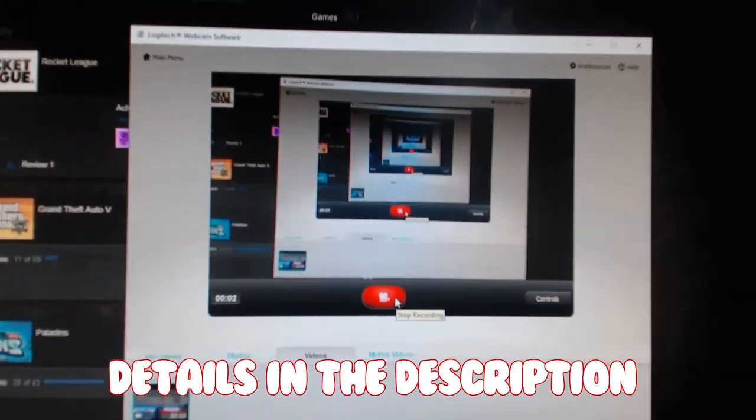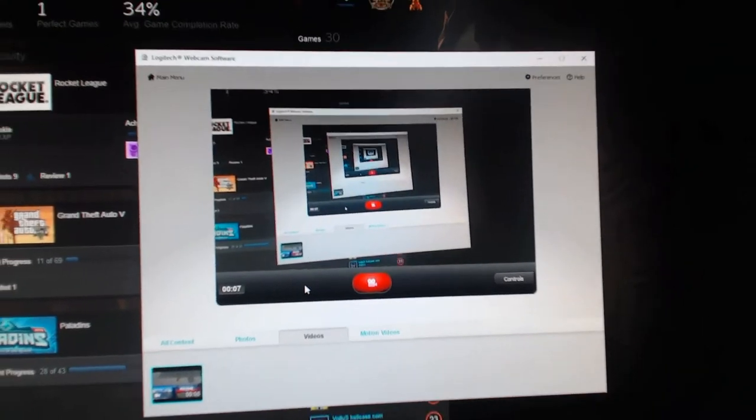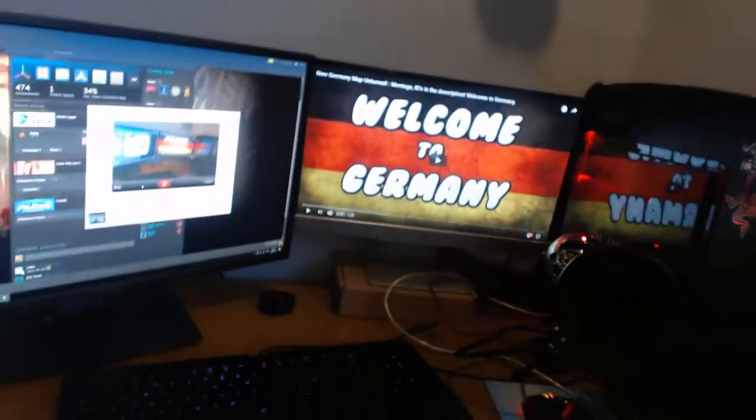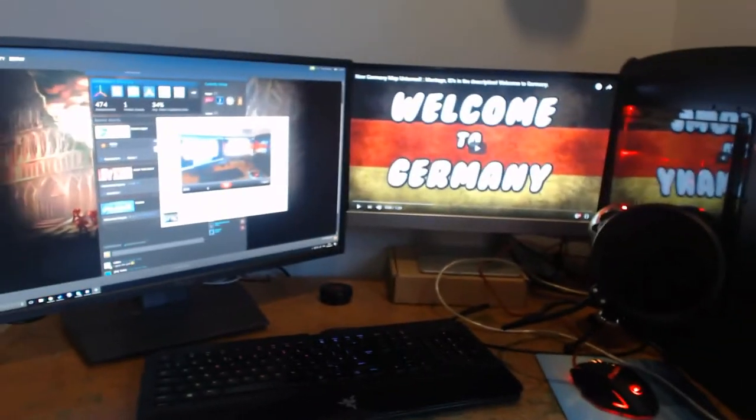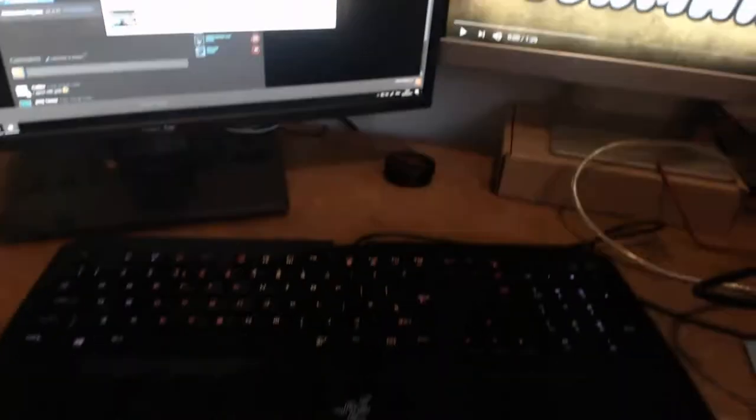Welcome back to the main event, guys — the thing that you probably were inferring from when you asked for the room tour. The setup. This is my setup. It's very nice, I love it. I've got a keyboard, a mouse — both of these are on sale. I've got a mic that was on sale.